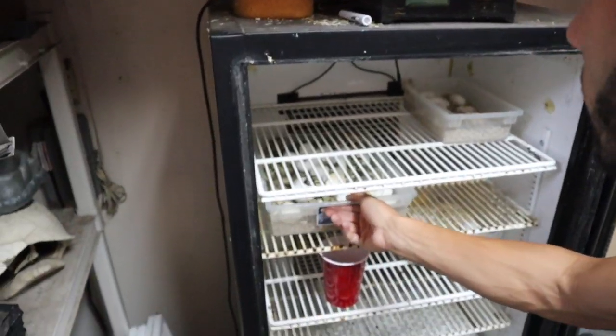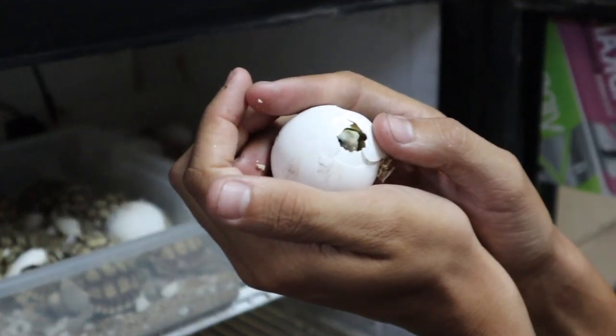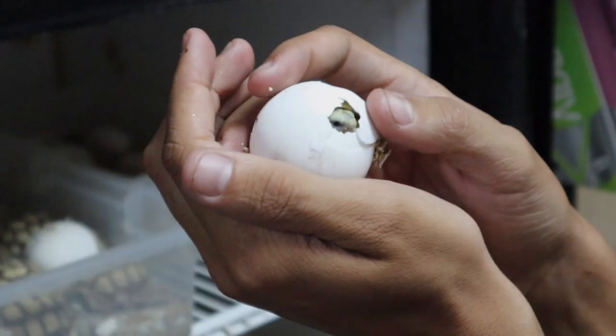These tortoise eggs just look like they need a little bit of my help. If I don't help them out, the tortoises get stuck in there, they dry up, and they pass away. We're going to help this tortoise egg hatch out just a little bit more. There's a ton of baby Sulcata tortoises hatching right here — his head is out but the rest of his body is kind of stuck right now.